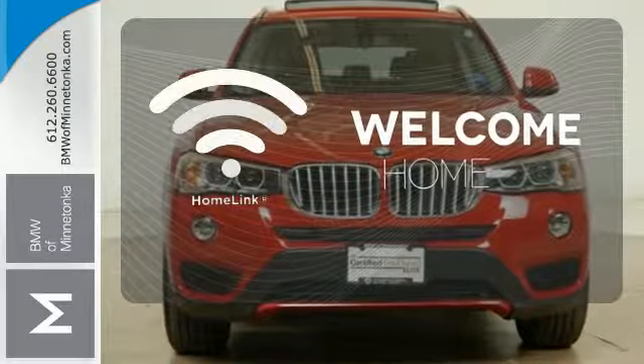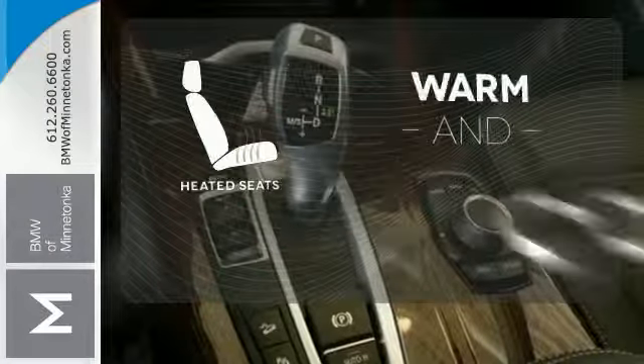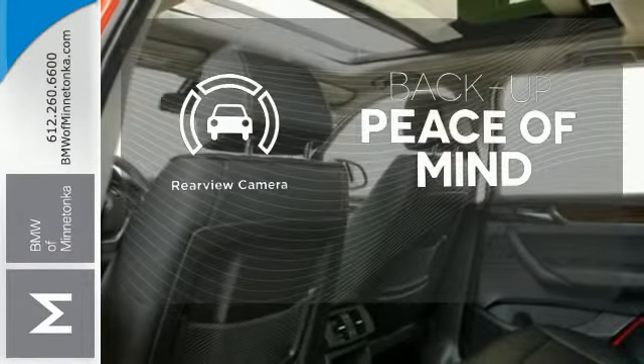Program garage door openers, gates and lighting systems with HomeLink. Wrap yourself in the comfort of heated seats. Hindsight is 20-20 with the backup camera.